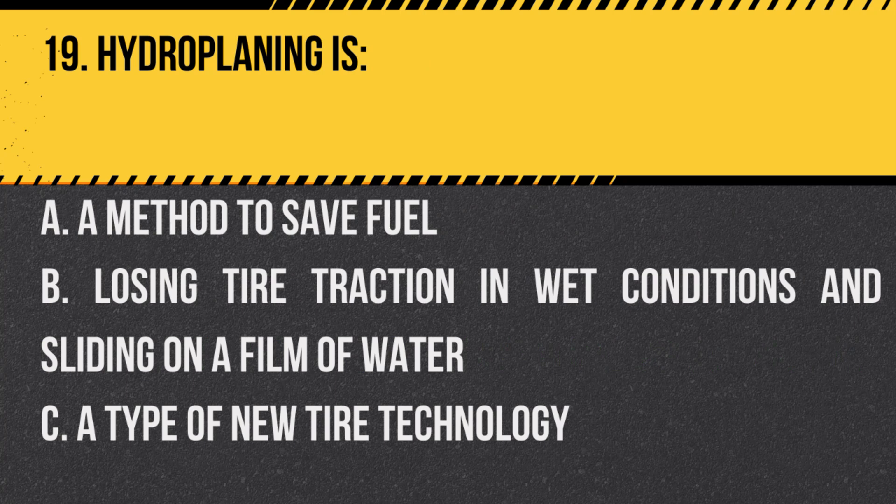Question 19. Hydroplaning is: A. A method to save fuel. B. Losing tire traction in wet conditions and sliding on a film of water. C. A type of new tire technology. Answer: B. Losing tire traction in wet conditions and sliding on a film of water. It can occur during heavy rain or when roads are wet.